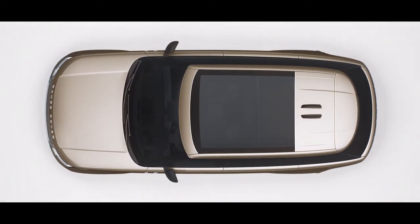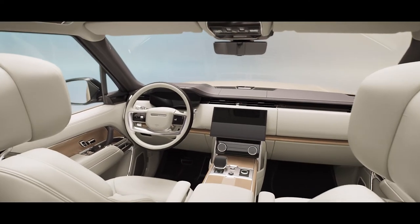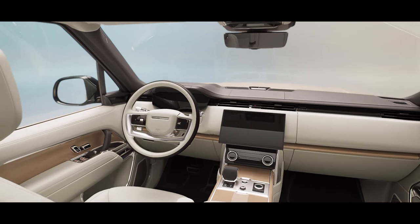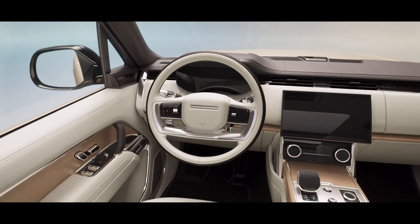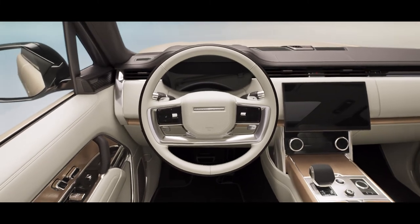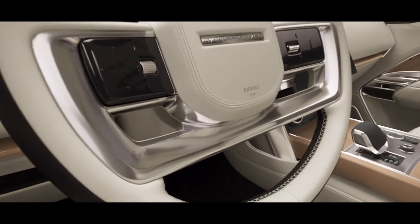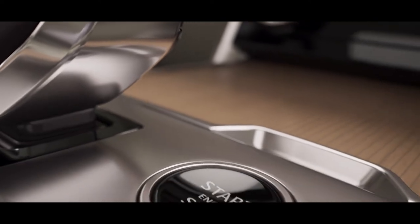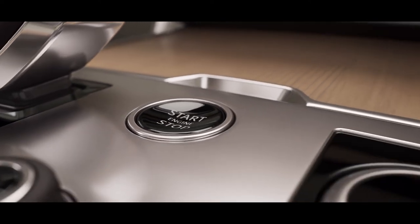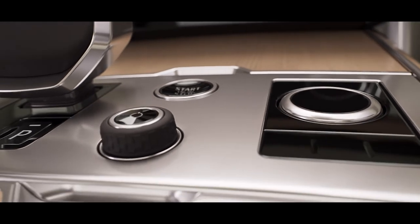While the panoramic roof bathes the interior in natural light, the interior provides a stress-free and harmonious environment. Everywhere you look and everything you touch reinforces the feeling that no detail has been overlooked.